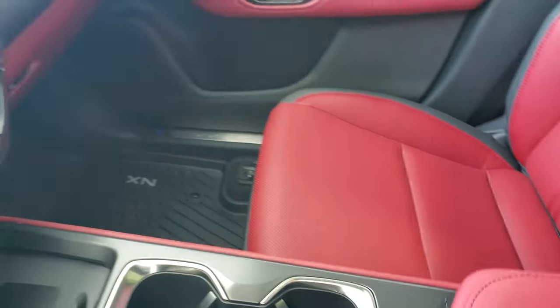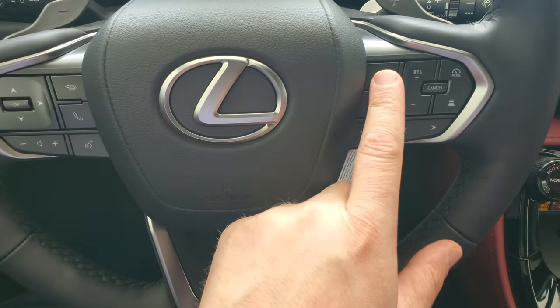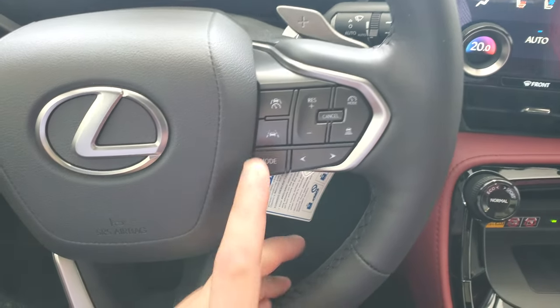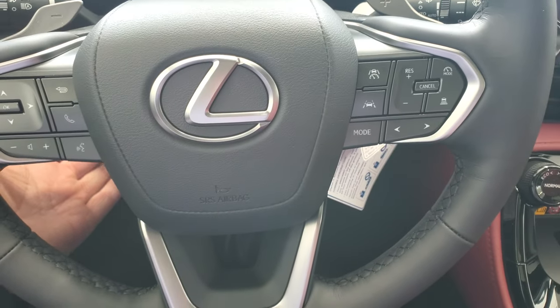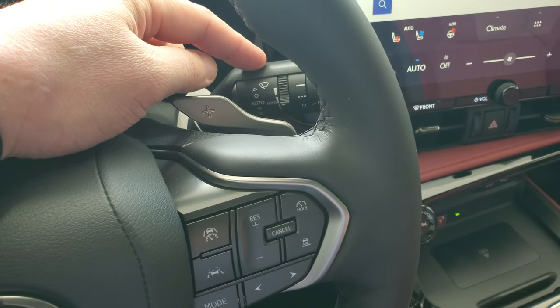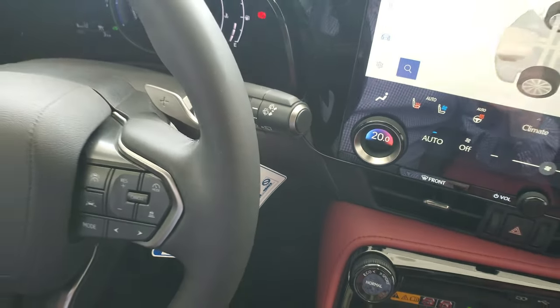The center console opens both ways and is also color matched, which is nice. You're going to have your steering wheel audio controls and Bluetooth. It's got cruise control with the distance setting, and it is power tilt and telescopic. The rear wipers and front wipers are all automatic as well.